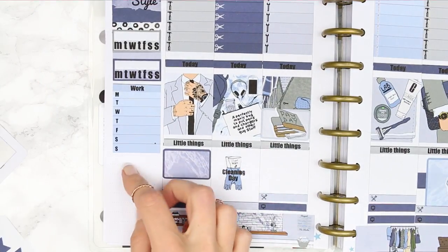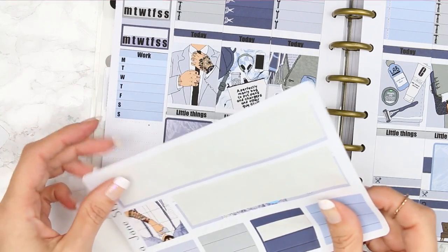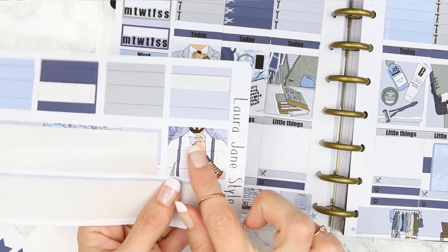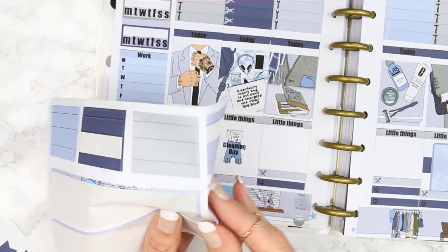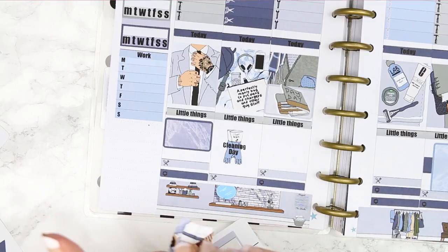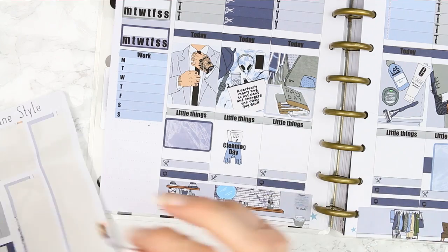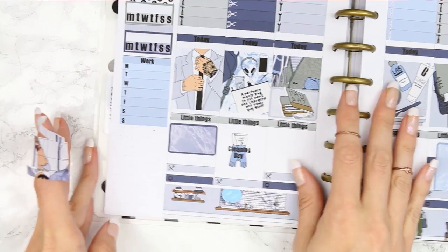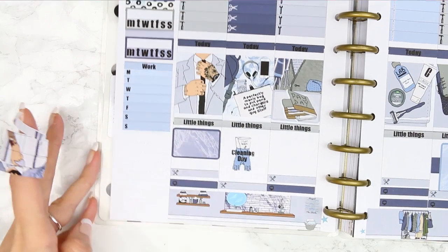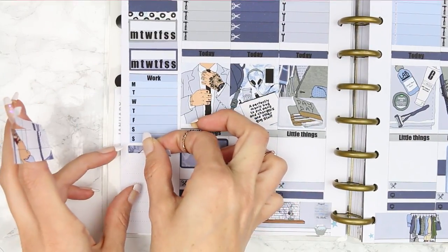Then I'm going to use the patterned washi down here as like a half box. I think — yeah — it's like a little man with his little bow tie. I'll just grab all of those and put them down here.